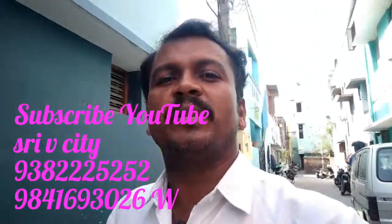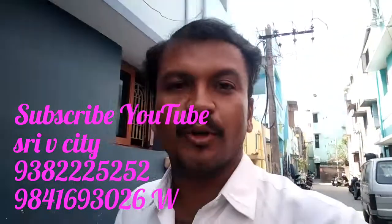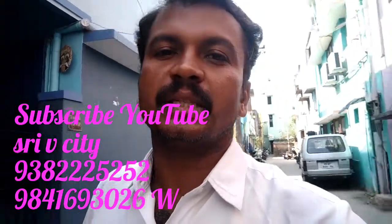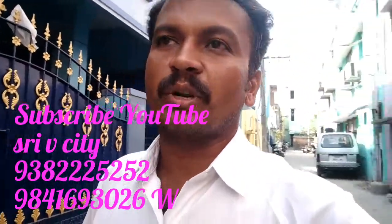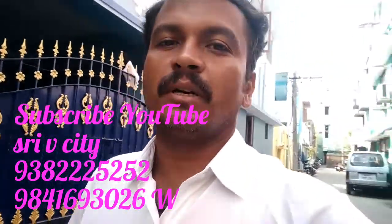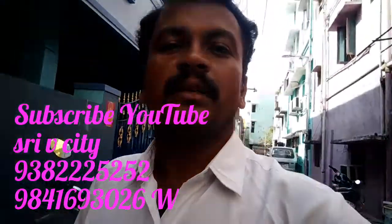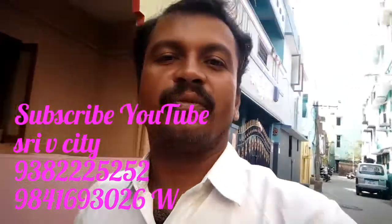This is why we are getting a lot of views. You are on our YouTube channel SRIVCITY. If you don't subscribe to this channel, we will send you a message. Subscribe and share with your friends.